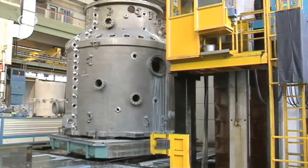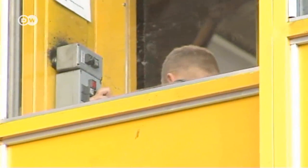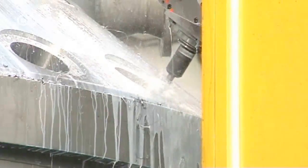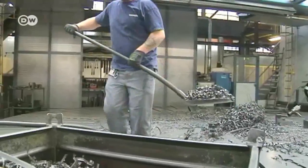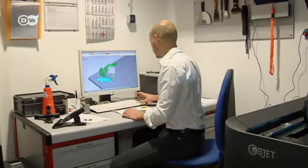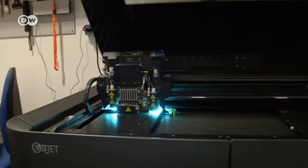In large-scale factories, this innovative technology soon reaches its limits. When manufacturing these turbines, employees still operate the drilling and cutting machines. So 3D printing is at least not turning the working world on its head overnight. The high production costs are a problem. Hagenkasten Czorn believes it will take another 10 to 15 years for the technology to really break through in industry.